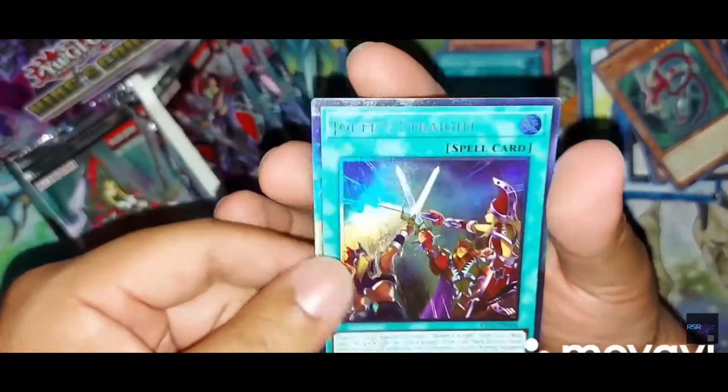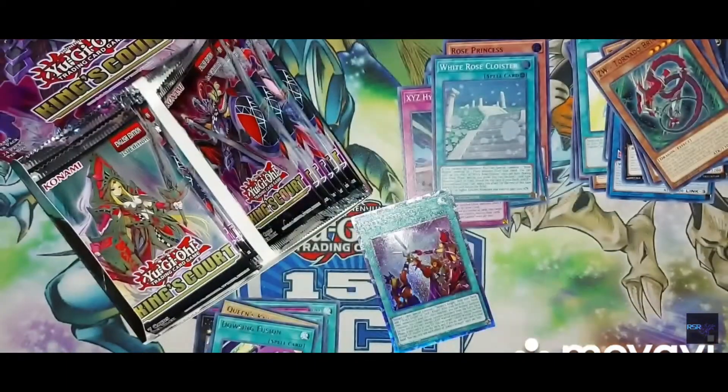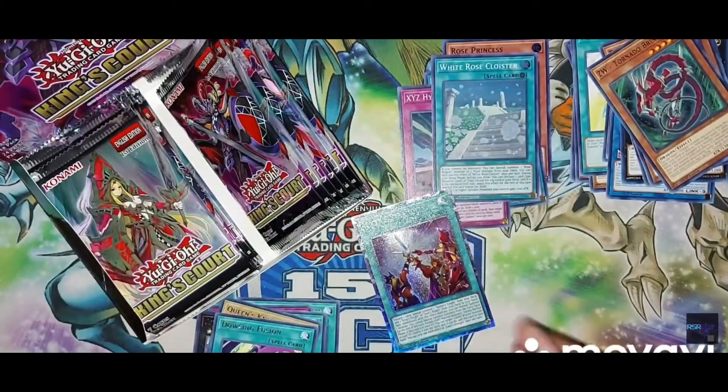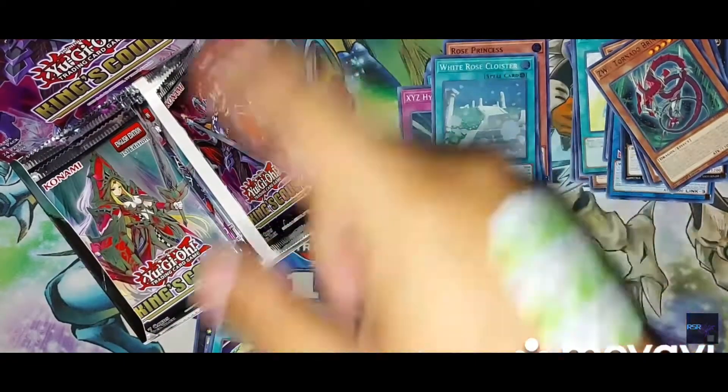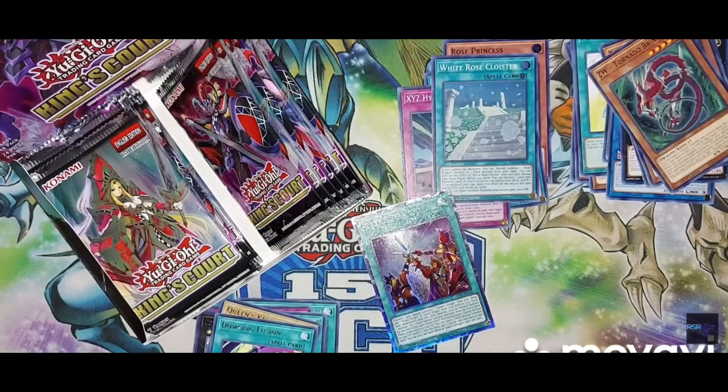Oh no... no way... no... GUYS. For the first time ever on RSR Collections, and amongst the inner circle of us three — a Collector's Rare! Holy smokes, I gotta sleeve this up right now.